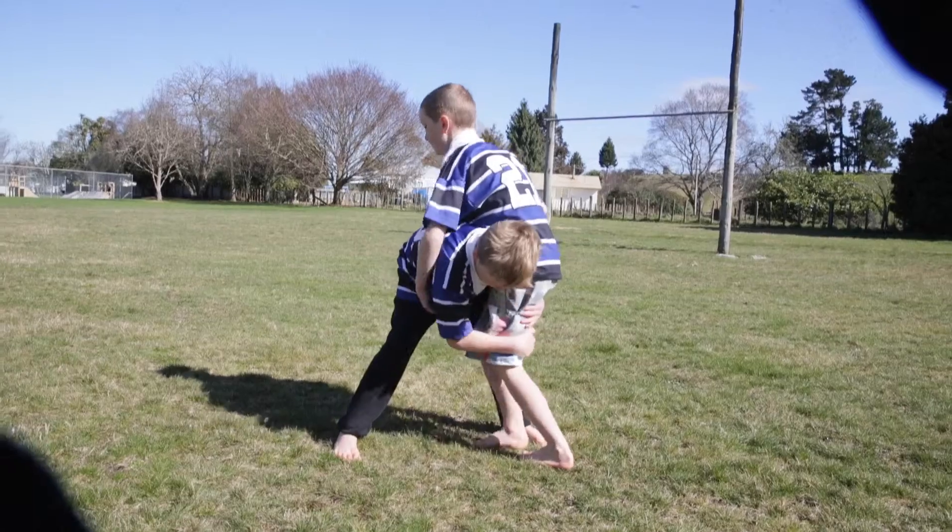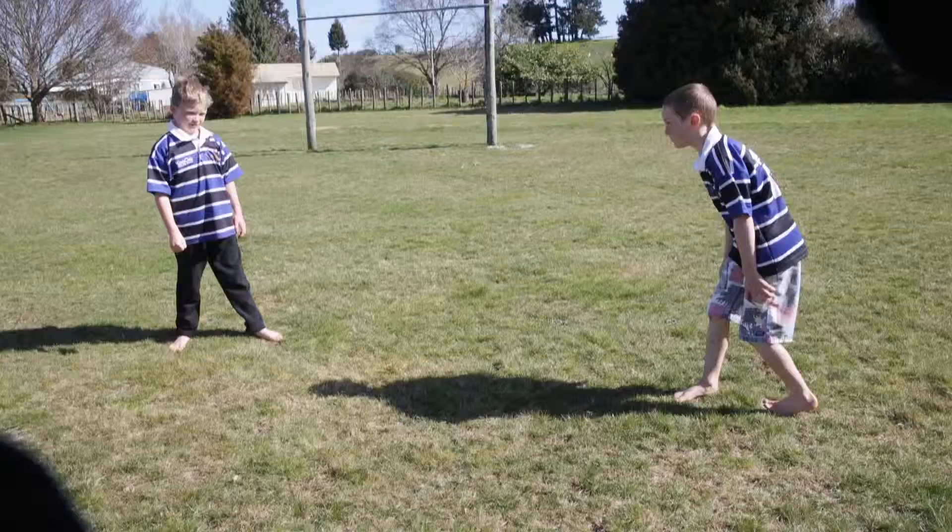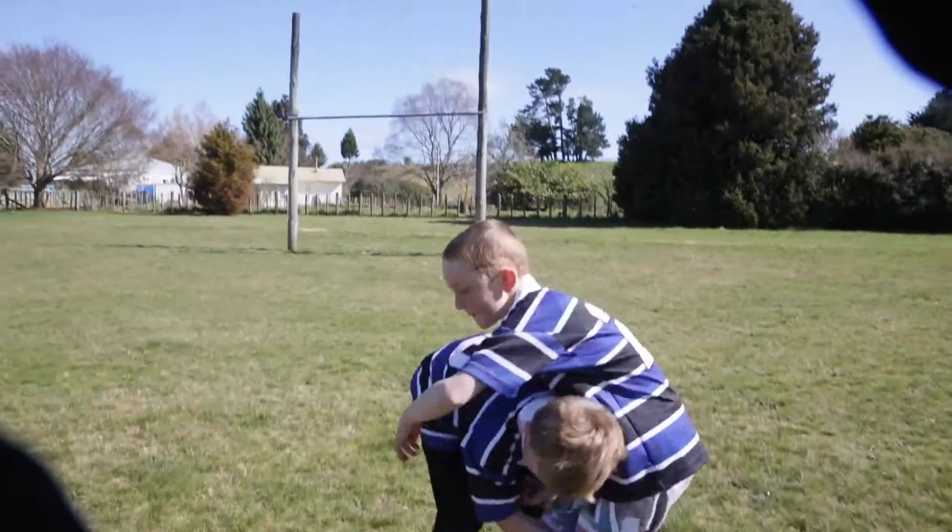Tyler tip number three: make sure you always know how to tackle safely. The right contact point is the legs. If you tackle over the nipple line, the opposition team will get the penalty.